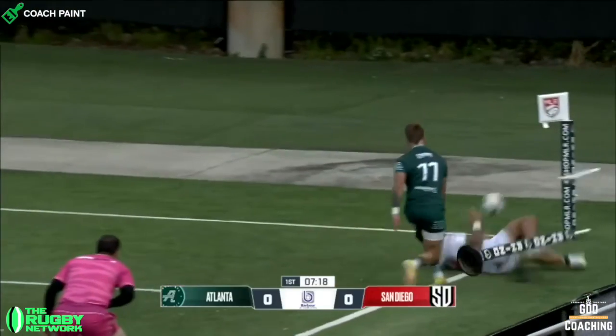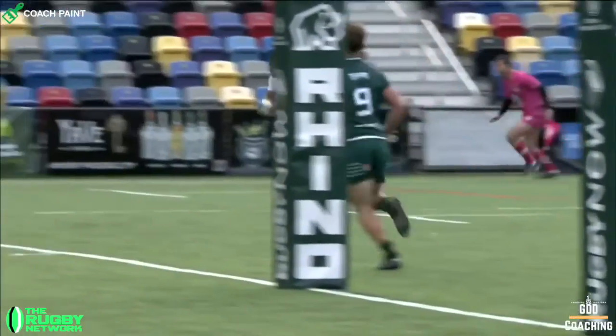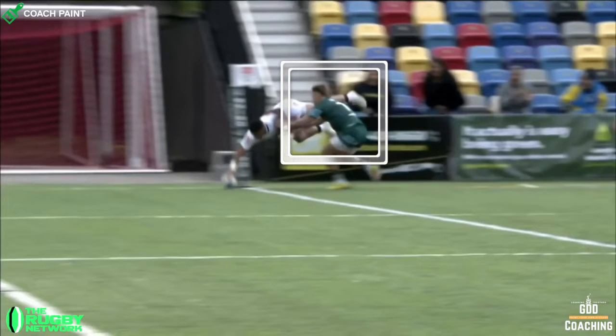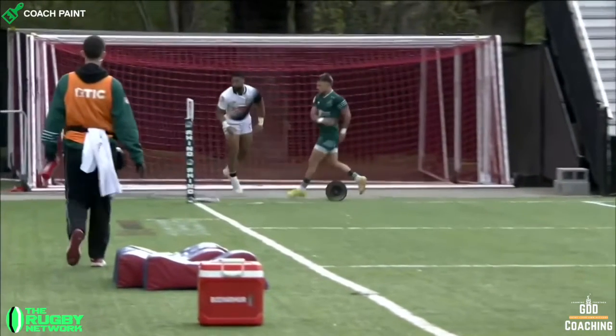And what an incredible finish this is by Thomas Oakey, diving with feet in the air to prevent it from being taken into touch, and the ball in one hand to get it to ground as soon as possible.